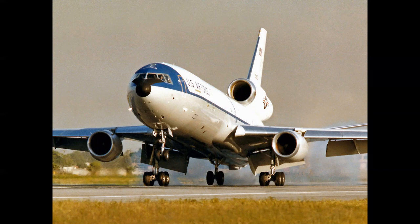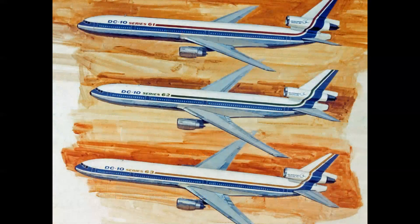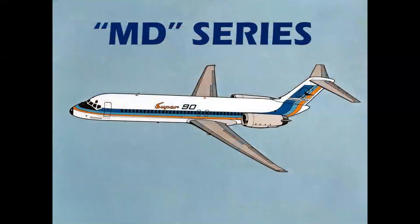The KC-10 wears what's called the 'Shamu' color scheme — dark gray and white, named after the killer whale for obvious reasons. A very successful airplane: 60 KC-10s were built and they're still flying all over the world today. By the early 1980s, the next steps were being studied for stretching the DC-10 into what eventually became the MD-11, with airplane names changing from DC to MD for McDonnell Douglas — that era will be covered in a separate future program.